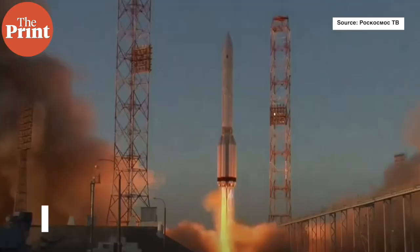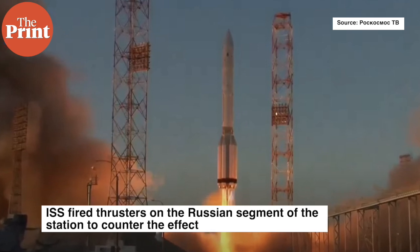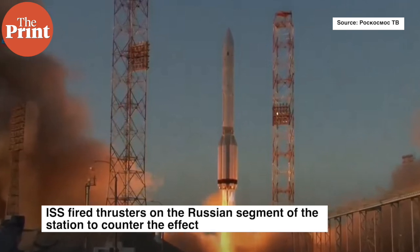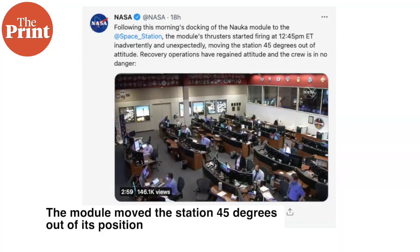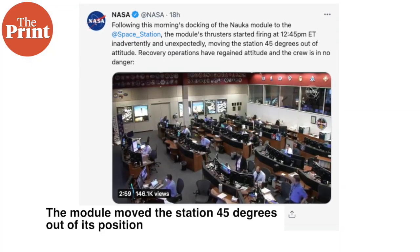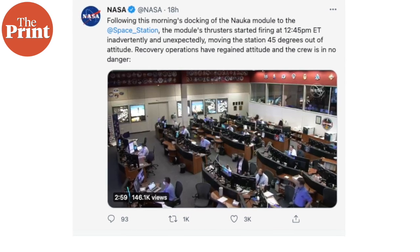Meanwhile, Russia's Nauka module, which was launched last week, briefly knocked the International Space Station out of its position after its rockets accidentally fired after docking. This forced personnel aboard the ISS to fire thrusters on the Russian segment of the station to counter the effect. The module moved the station 45 degrees out of its position. However, NASA tweeted that the recovery operations have regained attitude and the crew is in no danger.